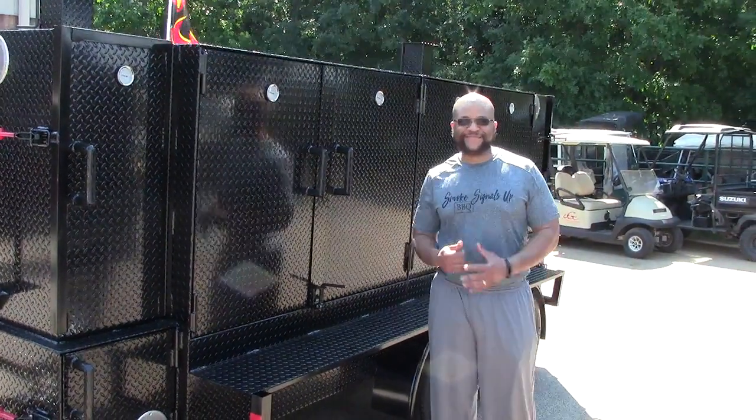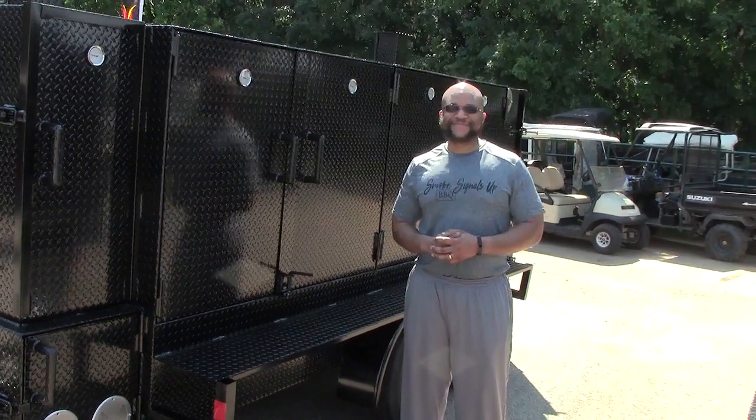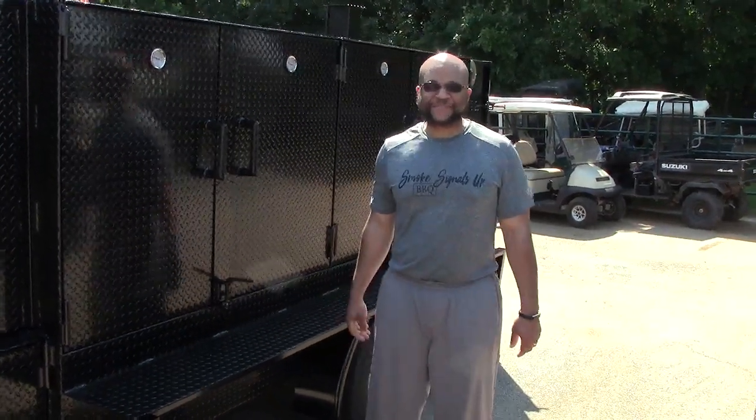Hi, this is Roland from Barbecue Smoker Pros, Brasselton, Georgia. Today we have one of our famous and favorite pitmasters. Good morning, sir. What is your name, sir?